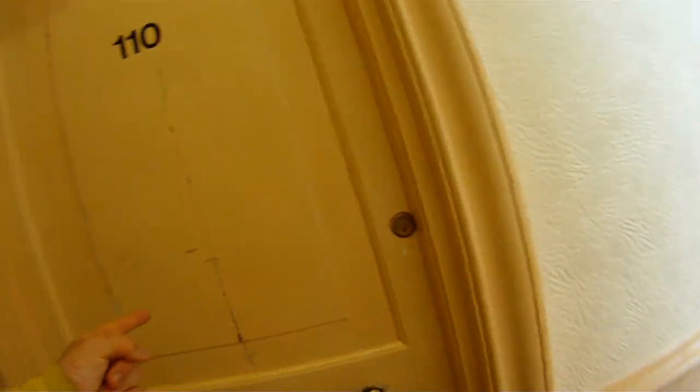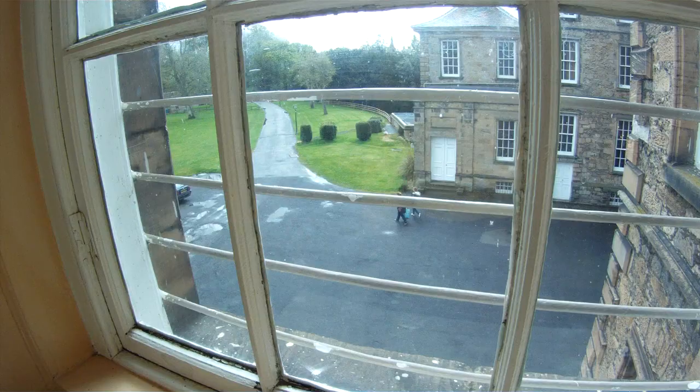Here's the mop closet — that's where you keep your mops. Down this way are more rooms. I don't think anyone lives in this one, but people live in that room and that one — Room 111. There's another window here where you can see people leaving.